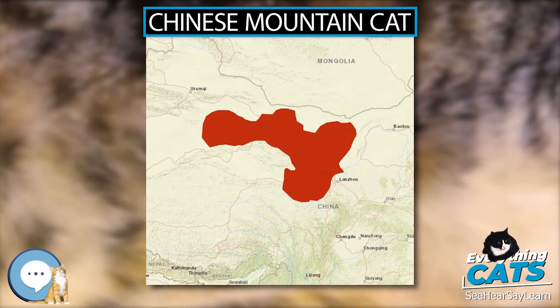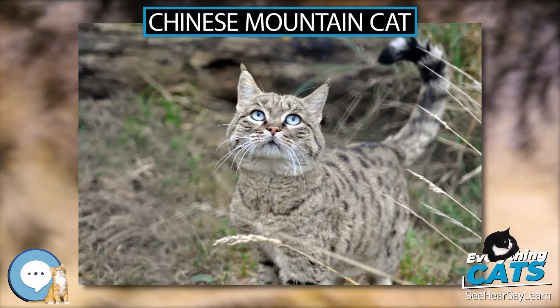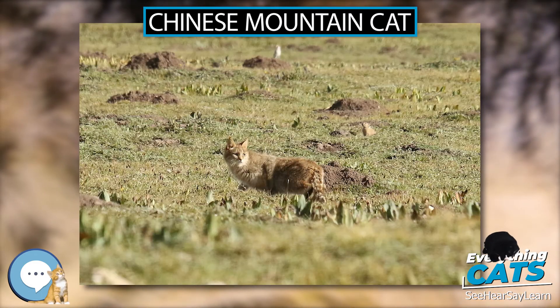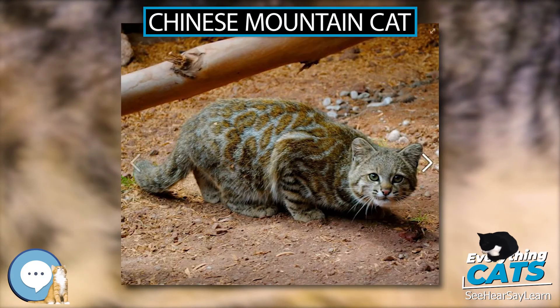It is 69 to 84 cm (27 to 33 in) long in head and body with a 29 to 41 cm (11 to 16 in) long tail. Adults weigh from 6.5 to 9 kg (14 to 20 lbs).